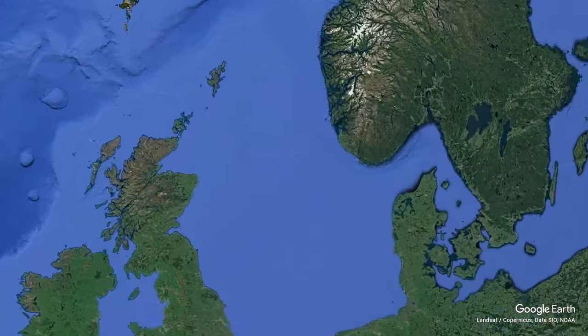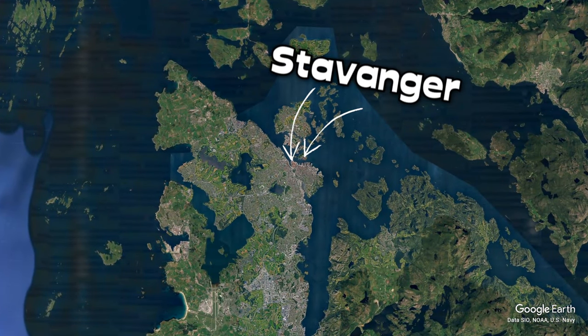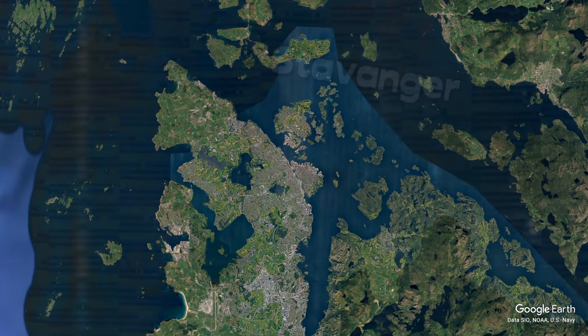Although the weather is terrible, you can't have it all. To get to Jarag Bolton Boulder, you first need to fly into a city in southwestern Norway called Stavanger. It's super cheap to get there from London — my flight only cost me 50 quid.